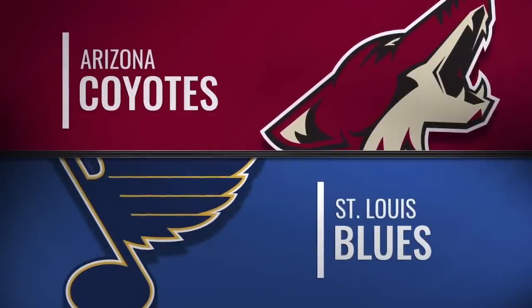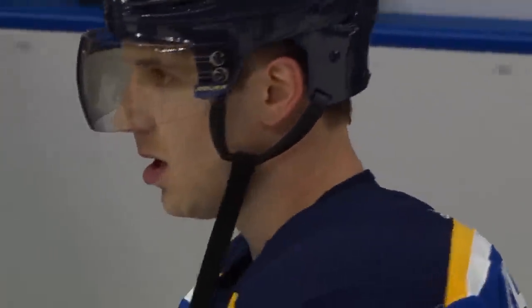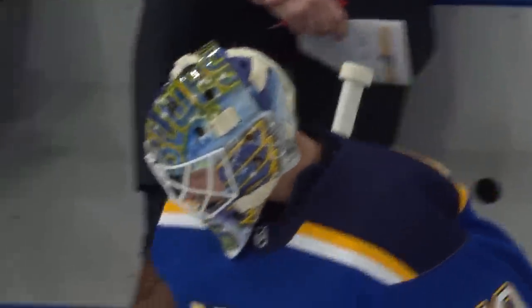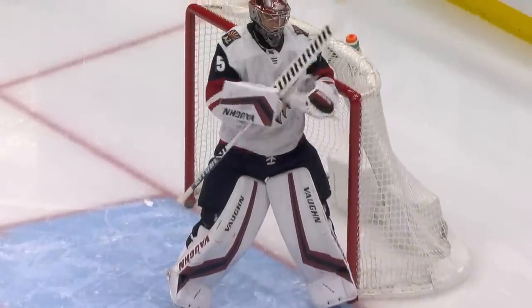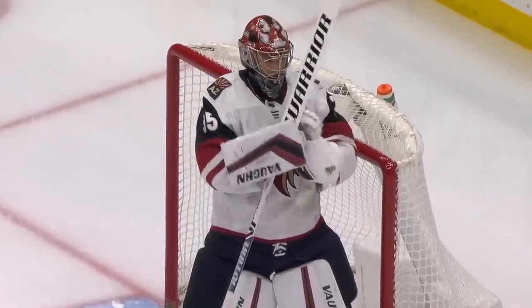After a successful West Coast trip that saw the Blues pick up five out of a possible six points, they return home for a one-game homestand. They welcome in the Arizona Coyotes, who have been hot — winners of eight out of their last ten games — and have put themselves back in the playoff picture. It's the Coyotes and the Blues.